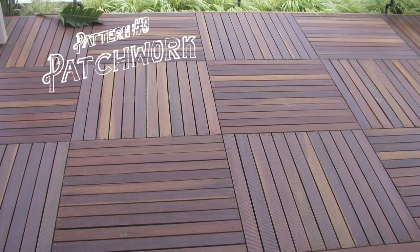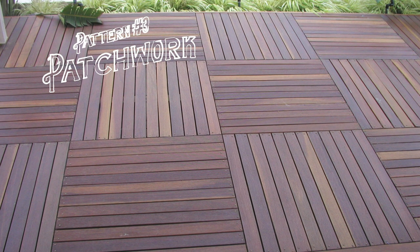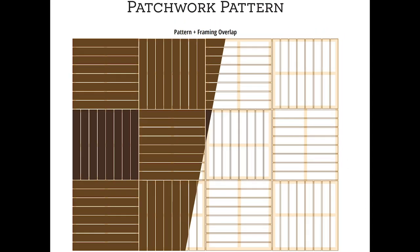Pattern number three: patchwork. An expanded version of the once popular parquet flooring, this patchwork pattern cannot be more perfect for using shorts on your project. With a little extra framing, this pattern creates a unique look, especially on decks with large surface areas.